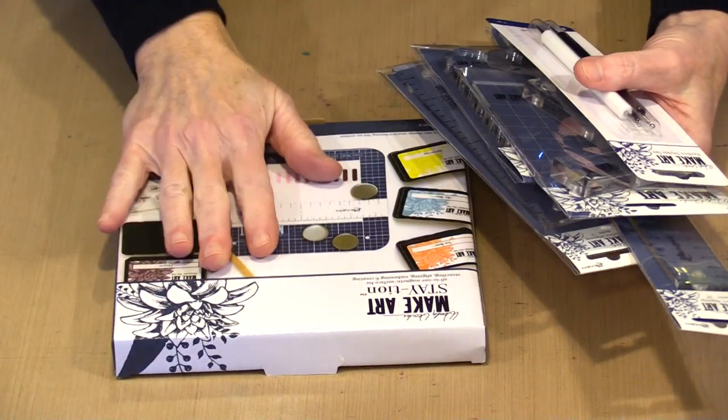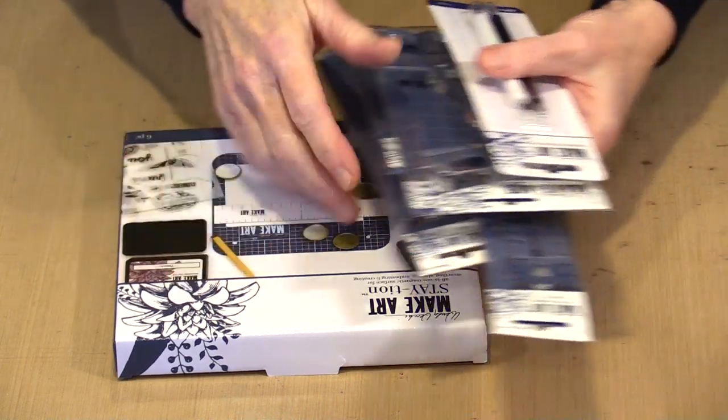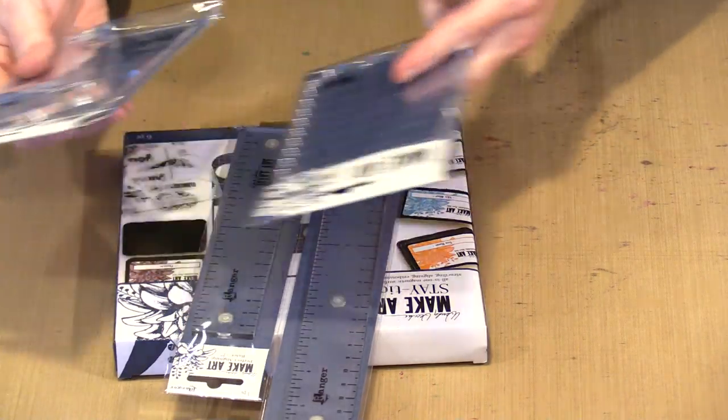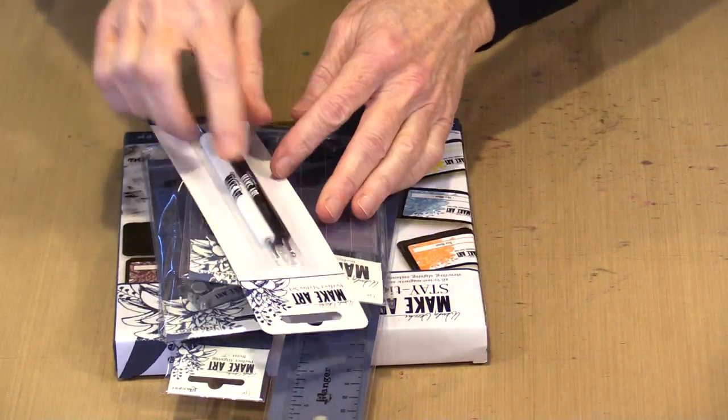Let's bring in a couple of other things. Wendy Vecchi's station — her big one, the 12-inch, was very popular. She and Ranger developed a smaller mini size that is 7 inches. There are accessories: a ruler for both sizes, a stamp positioner set, a block, and this stylus tool. We've got them all for you.